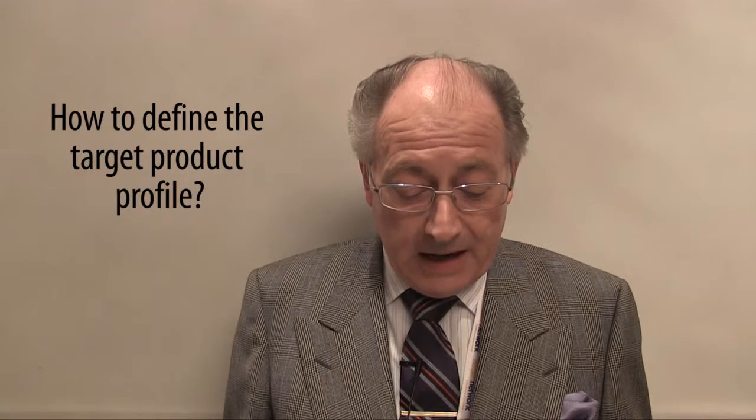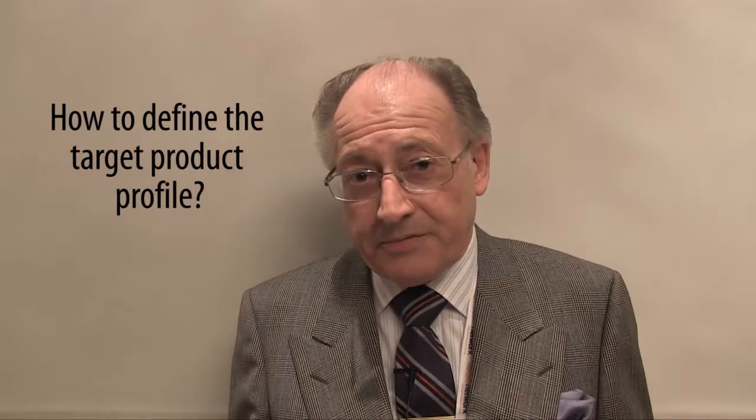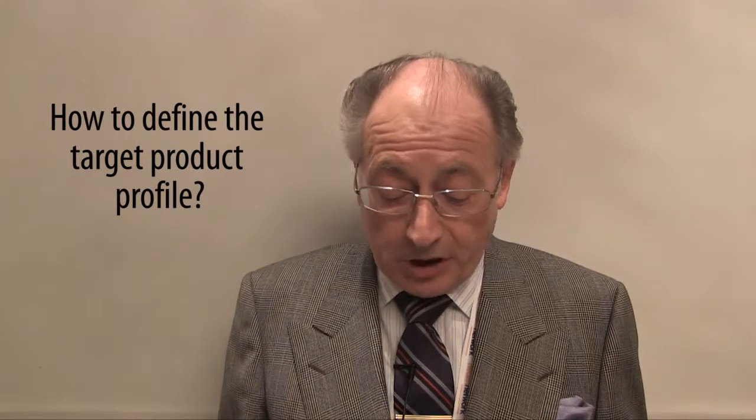The key question then is how we define the target product profile and the criteria needed to decide to go on into Phase 3 or to stop.